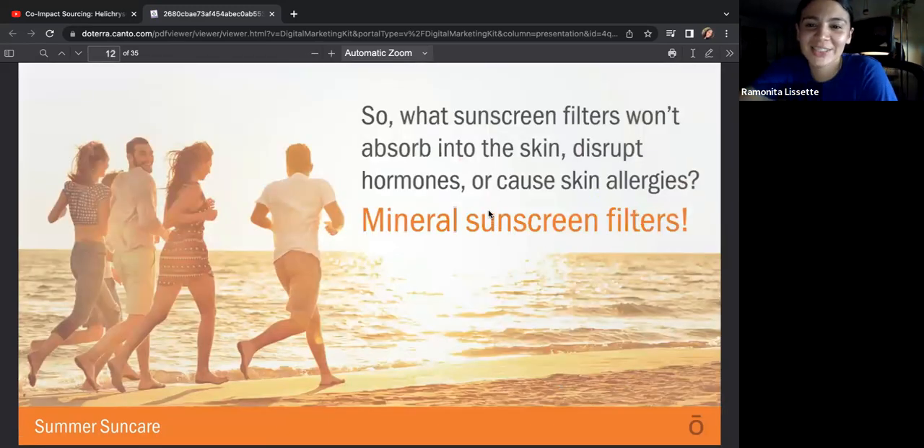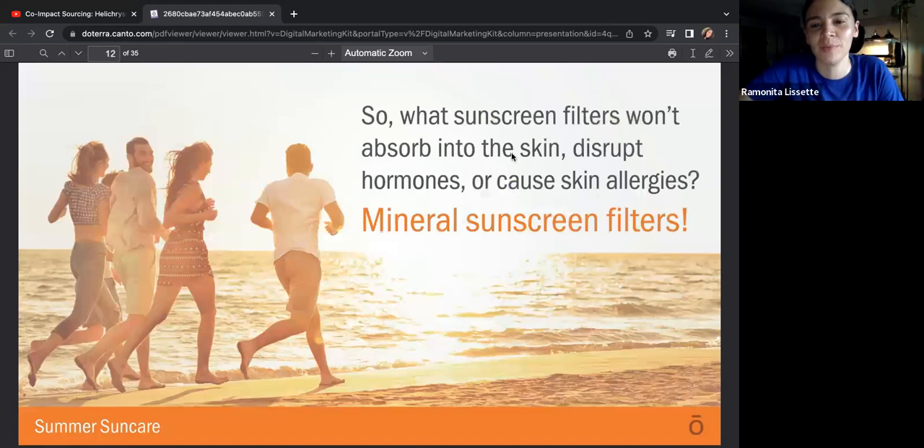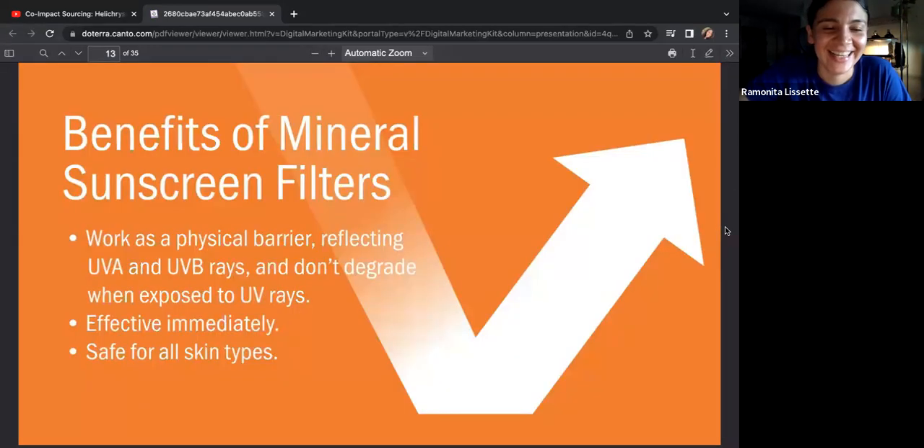What sunscreen filters won't absorb into the skin? Mineral. Mineral sunscreen filters are better. The benefits of mineral sunscreen filters: they work as a physical barrier reflecting UVA and UVB rays, they don't degrade when exposed to UV rays, they're effective immediately, and they're safe for all skin types.